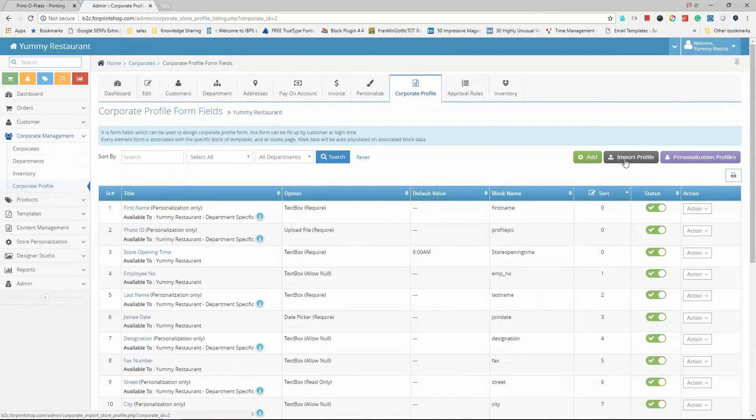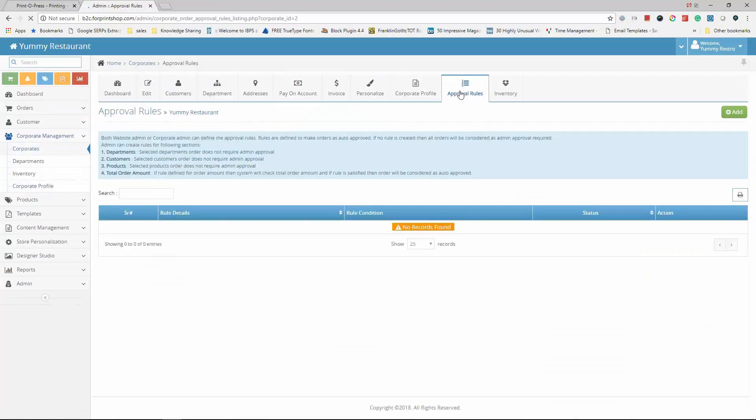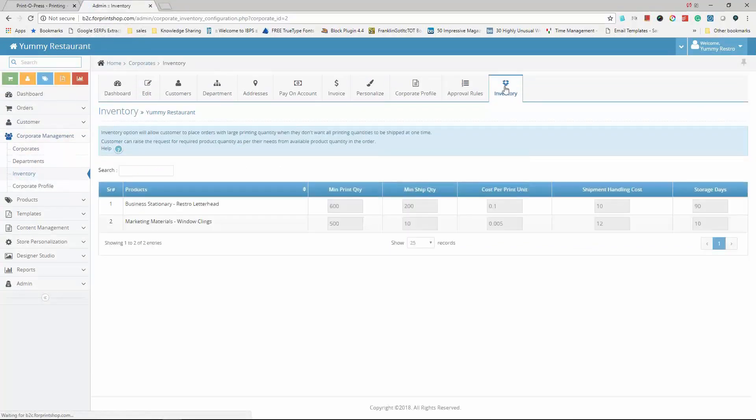The corporate profile is dynamic; they can create an address book or required fields as needed and import all user details via Excel. Setting up the corporate takes very little time. They've also created unique rules and user accounts from the backend, along with approval rules for specific conditions, and they store a lot of stock items in inventory.